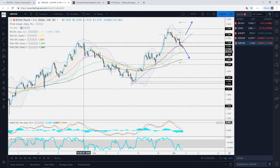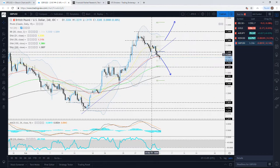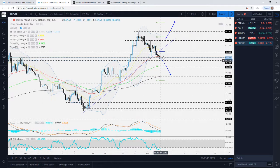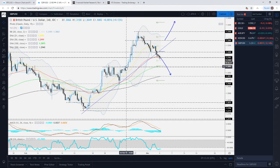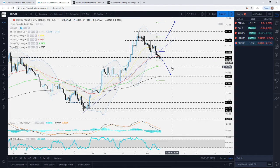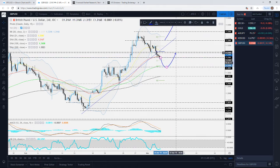Looking at GBP/USD on the four-hour chart, I was covering this in a previous video and telling you to keep a close eye on the upside support line. You can see it got broken and the path now could be heading to the downside. We do have a good obstacle around the 1.3090 level — you can see how well it played as resistance between around the 20th of February through to the 25th of February. We're going to continue targeting this 1.3090 level, but if it gets a nice rejection there, we might see the pair rebound and push higher.